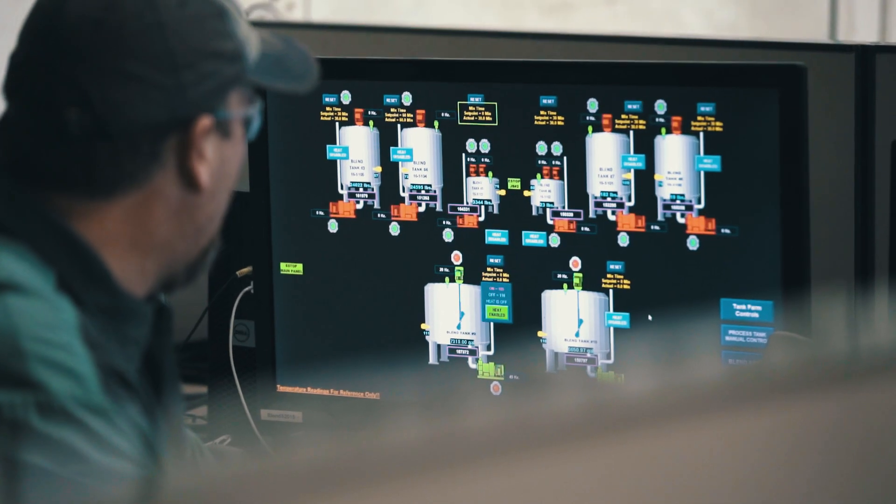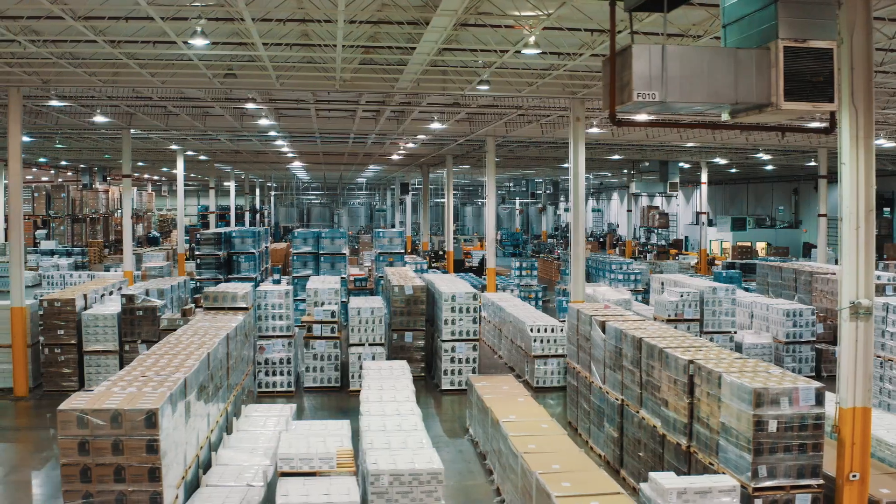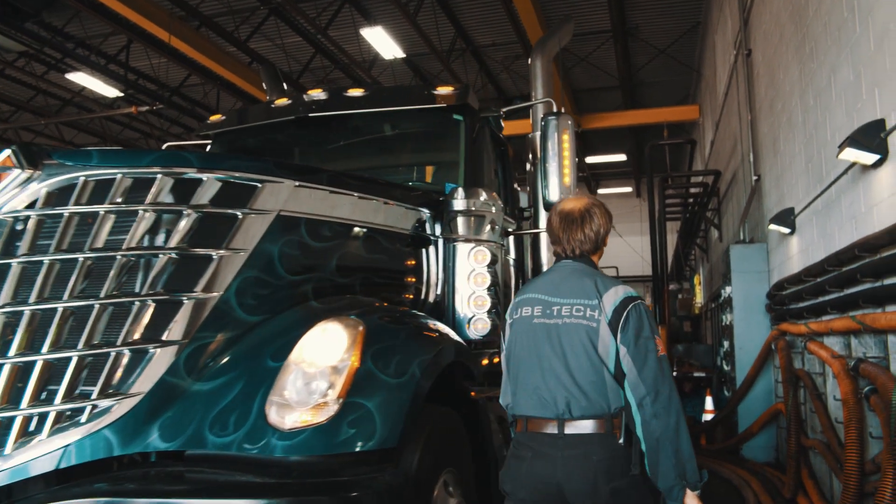Lubtec is the leading manufacturer of OEM private label lubricants today, and as we look to the future our commitment is we will be there wherever our customers need to be as they grow. Whether that's e-commerce, whether that's exporting to Europe and other countries, or whether that's coming up with innovative new kits — Lubtec will be here to help our customers.